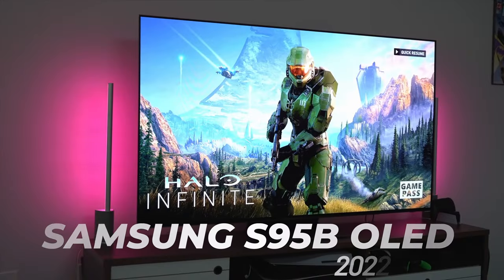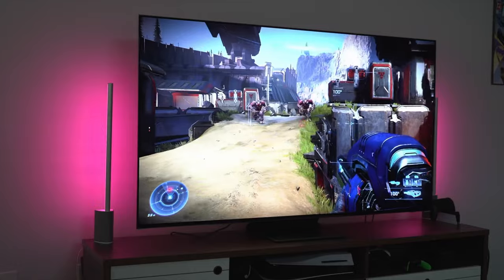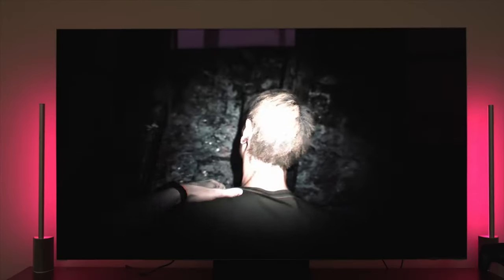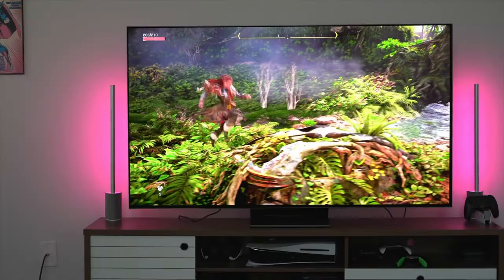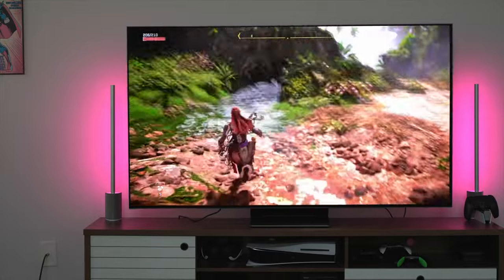Next up is the Samsung QD OLED. This is Samsung's first OLED TV, and it is one of my favorite TVs of the year. In terms of picture quality and color volume, it does the best in my opinion, and I really like the way this TV handles overall.